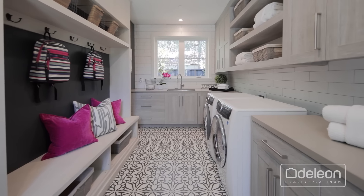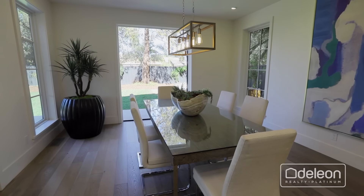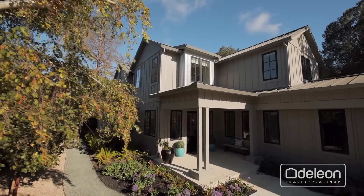For a full list of features and a three-dimensional tour of this home, please visit dailyonplatinum.com. You may also contact Michael Repka or your agent to arrange a personal visit.